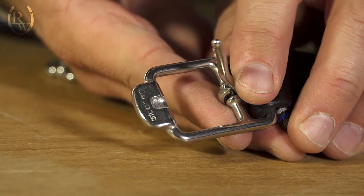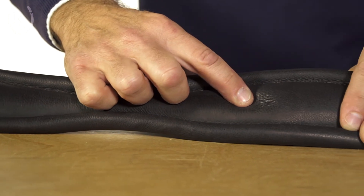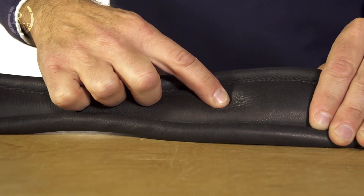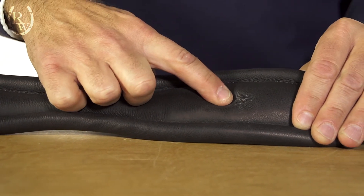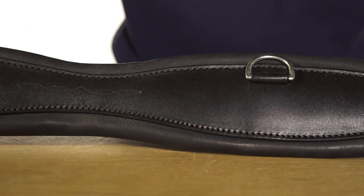It has the recessed Steuben buckles. It is padded and covered with a very thin layer of leather around, and then a stronger, thicker calf hide on the surface.